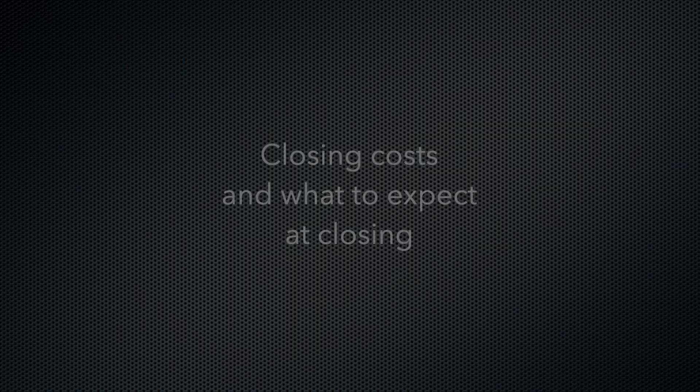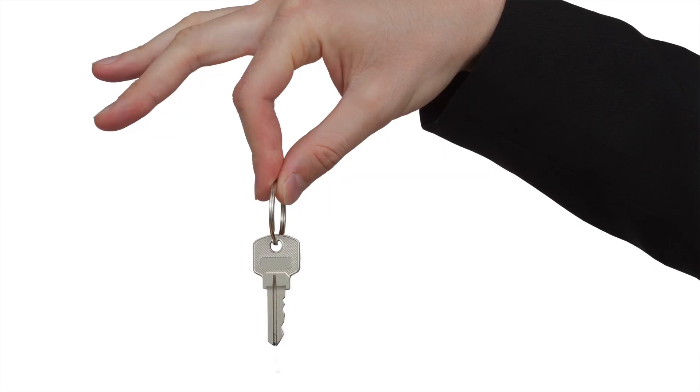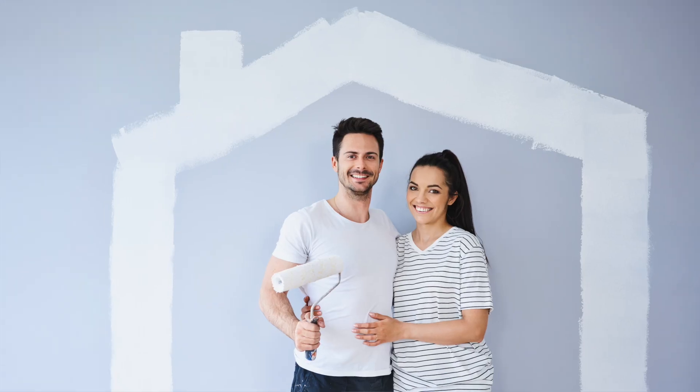Today we're diving into a topic that often leaves buyers scratching their heads: closing costs and what to expect at closing. Closing day is the finish line of your home buying journey, but before you get the keys, there are some final steps and costs to cover. Stick around and by the end of this video, you'll know exactly what to expect and how to be fully prepared for closing day.